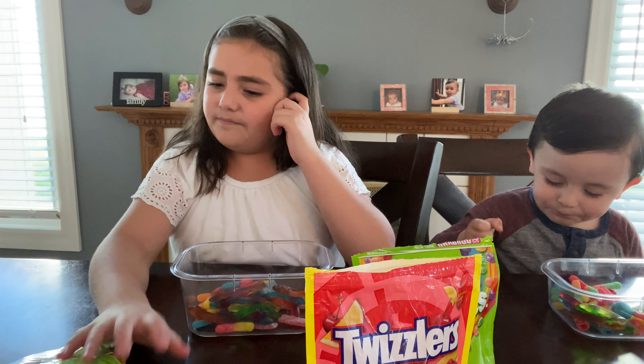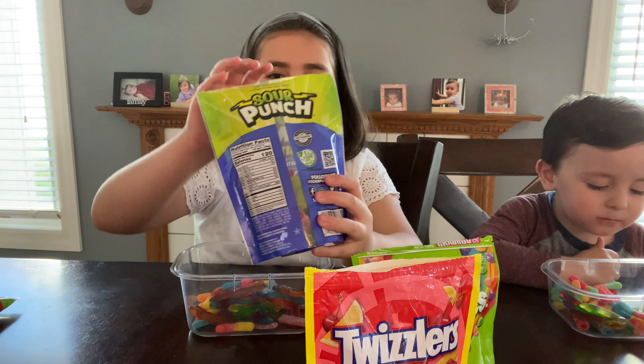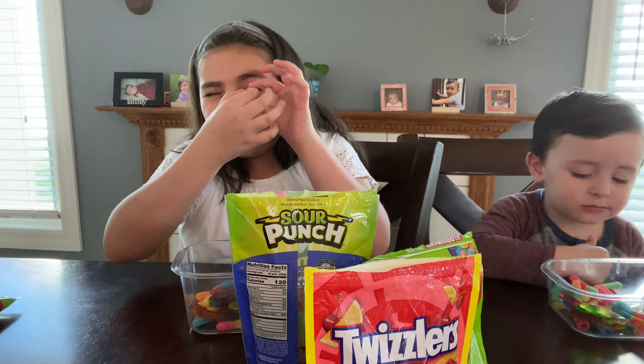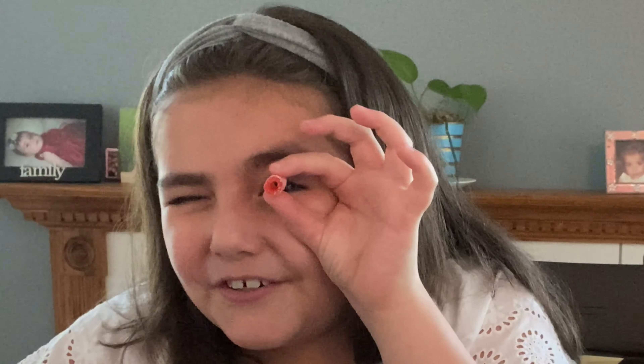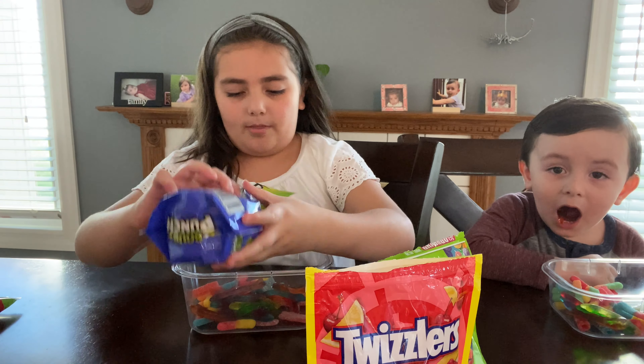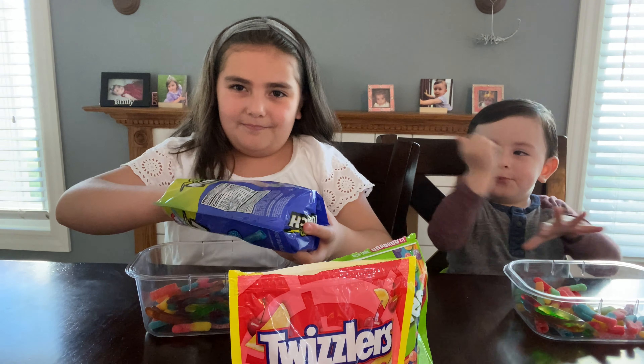What else do I have? We have these Sour Punches — they're like little tubes, kind of like microscopes. Let's put them in — boom, boom, boom, boom, boom, boom!